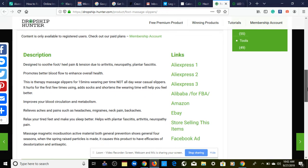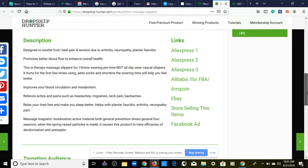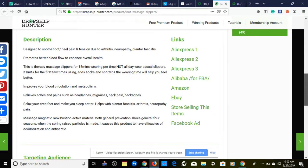The description is designed to soothe foot and heel pain and tension due to arthritis — very descriptive about what this product does and what pain problems it addresses. I like that.